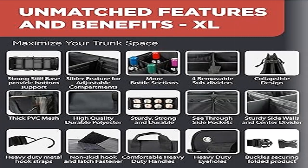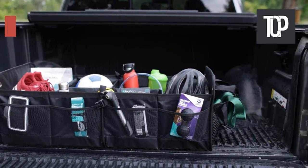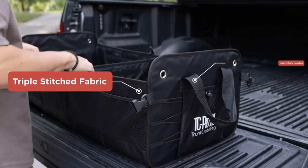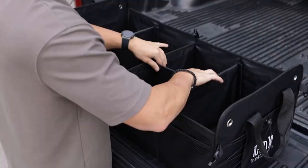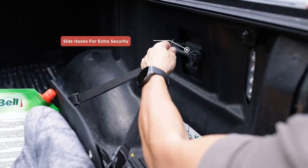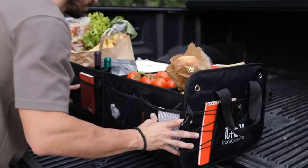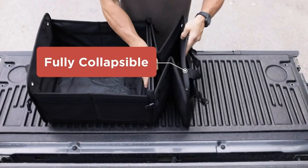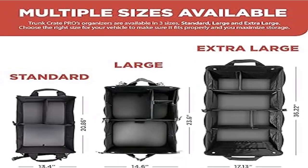Product 4: Trunk Crate Pro XL Trunk Organizer for SUV, Car, Truck. Simply the best. LE Classique Shop presents the highly anticipated, unique and exclusive extra-large trunk organizer — the Trunk Crate Pro TC Pro patented brand. It is an eco-friendly, professional-grade, heavy-duty material trunk organizer with straps, best for SUV, car, truck, jeep, minivan vehicles and automotive interior accessories. It is handcrafted using premium highest-grade Oxford polyester material. Our car organizer is ideal for men and women.